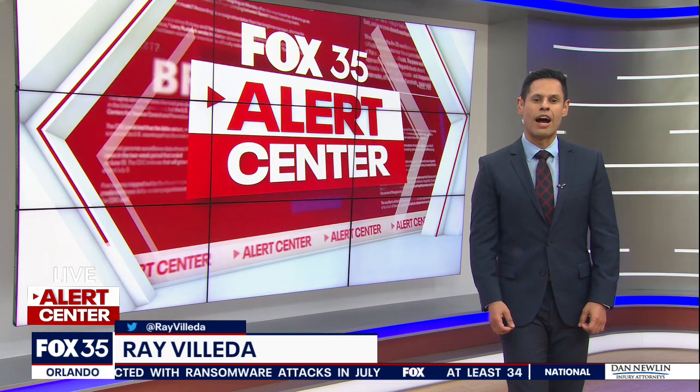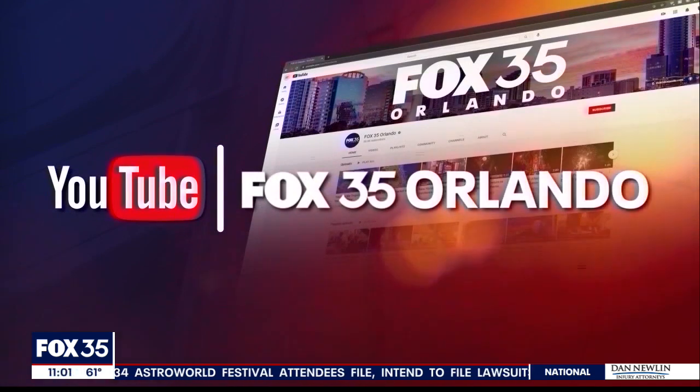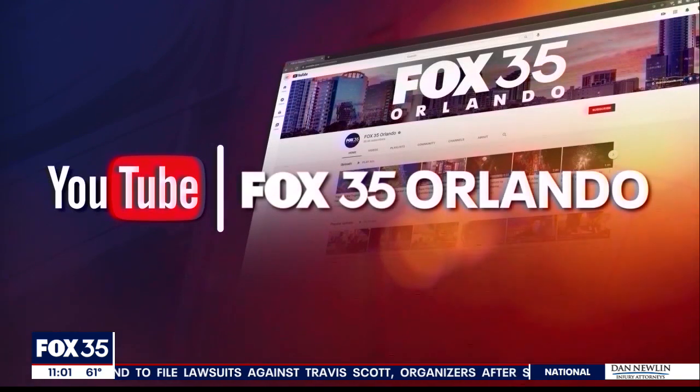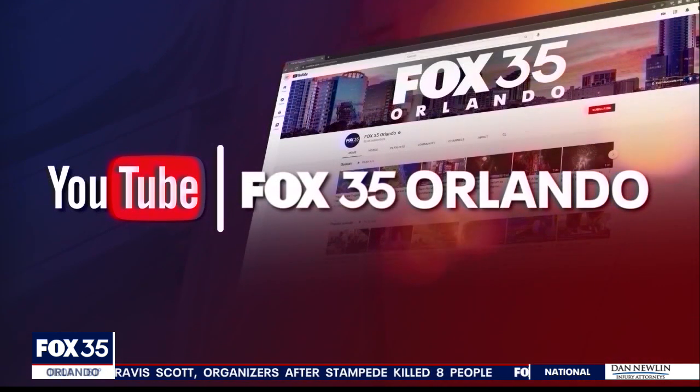Live in the Fox 35 Alert Center, I'm Ray Viva. Back to you, Luanne. And Ray, we will bring you the Crew-3 launch live right here on Fox 35 and we'll also stream it for you on the Fox 35 Orlando YouTube page. Make sure you like and subscribe while you're there. SpaceX is targeting a launch time of 9:03 Wednesday night.